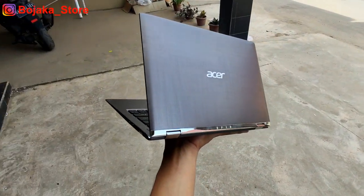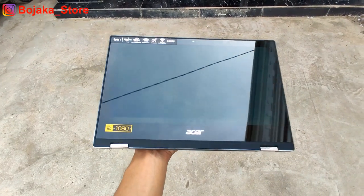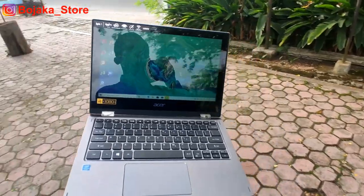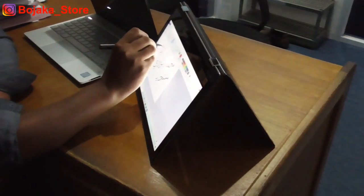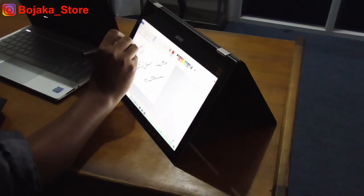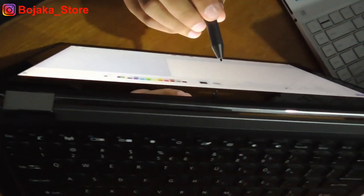Karena dia laptop 2-in-1, layarnya bisa diputar hingga 360 derajat sehingga mendukung 4 mode penggunaan yaitu netbook, tablet, display, dan tent. Kamu pun bisa mengubahnya berkali-kali tanpa khawatir layar menjadi rusak karena Spin 1 dibekali engsel yang dirancang khusus.